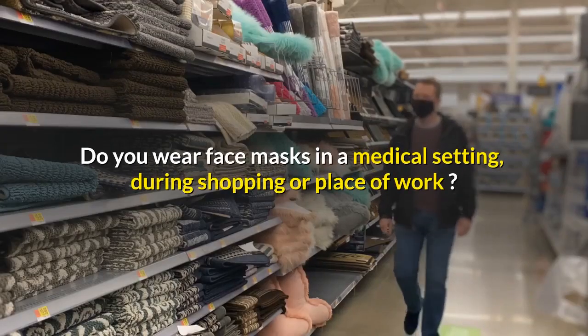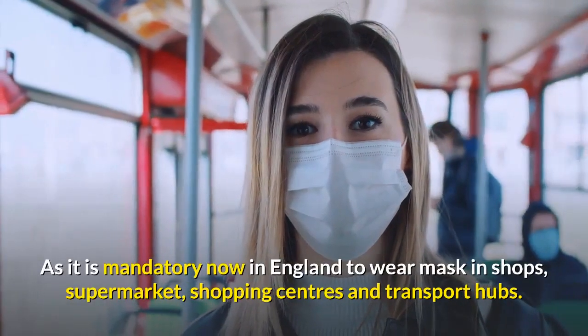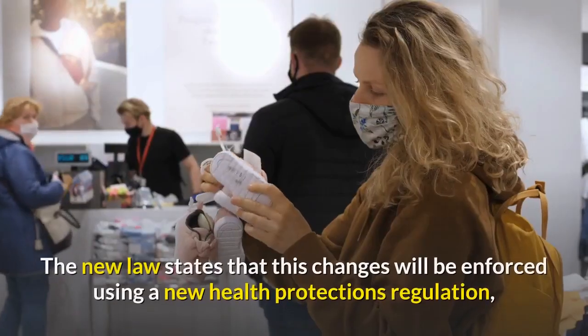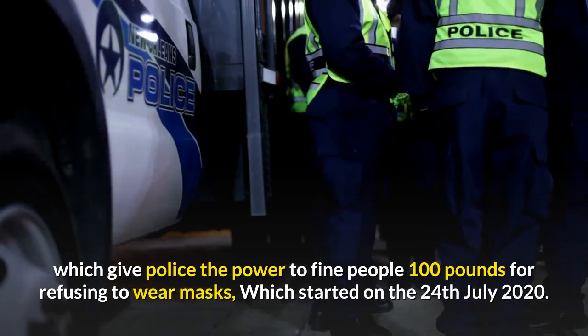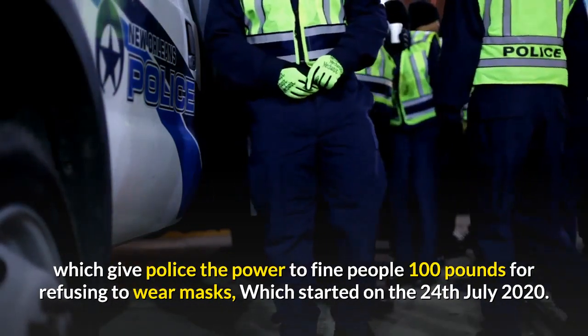Do you wear face masks in a medical setting, during shopping, or at your place of work? It is now mandatory in England to wear a mask in shops, supermarkets, shopping centres, and transport hubs. The new law states that these changes will be enforced using new health protection regulations, which give police the power to fine people £100 for refusing to wear masks, starting on 24 July 2020.